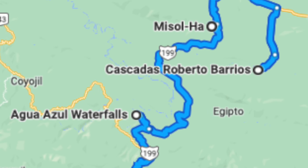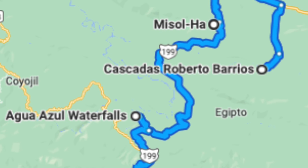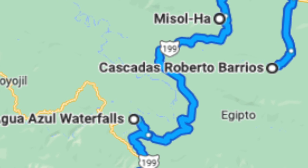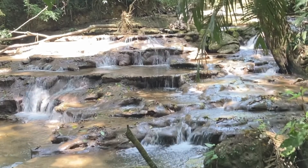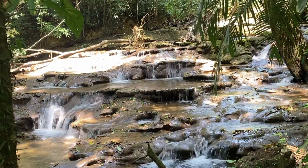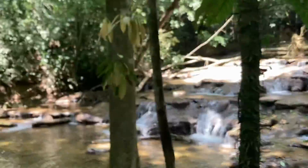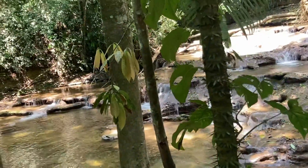Headed toward our final stop: Roberto Barrio Waterfalls. On the map you can see these waterfalls are a little bit south and east of Misol Ha. Check out these falls — this is just the base of about three or four large waterfalls.